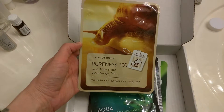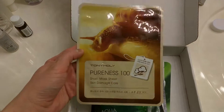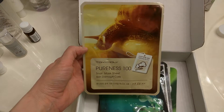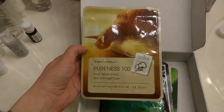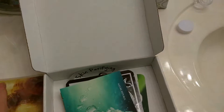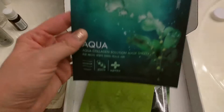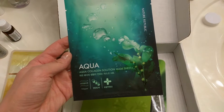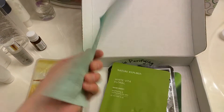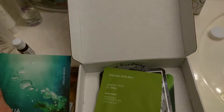Pureness Tony Moly Snail Sheet Mask for damage care — I think I have one of these, my friend Jenna gave me this. Looks like something big. And there's also an Aqua Collagen Solution Mask Sheet from Nature Republic — pretty packaging, looks shiny and matte.